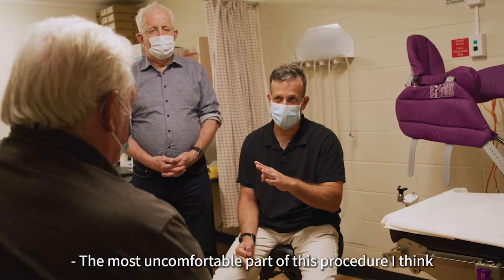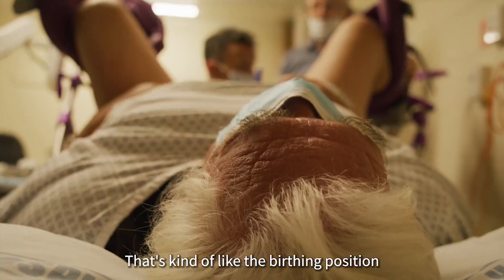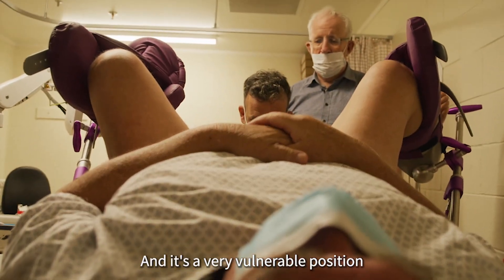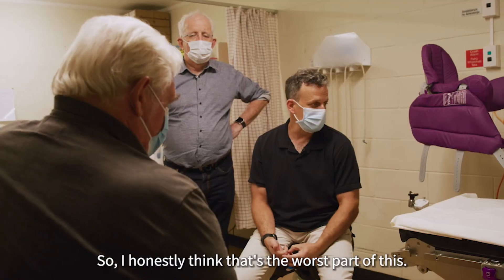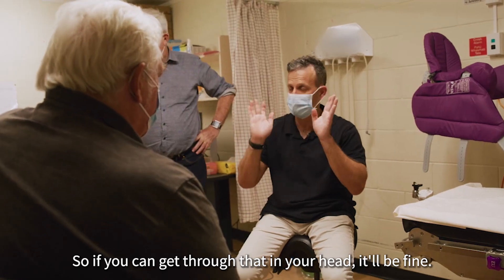The most uncomfortable part of this procedure, I think, is getting on the table and putting you in like the stirrups. That's kind of like the birthing position that we put women in when they give birth. It's a very vulnerable position, and it's not a position you've probably been in very often. So I honestly think that's the worst part of this — if you can get through that in your head, it'll be fine.